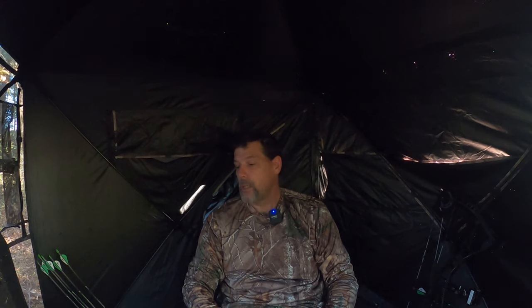Welcome back. As you can see, I'm back in the blind — it's the afternoon hunt, my first day out in the woods. Like I said earlier, I didn't see anything this morning.